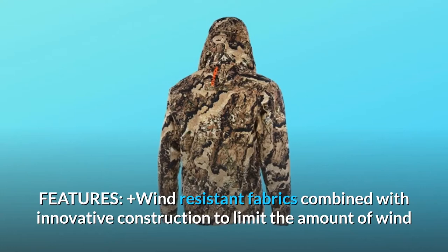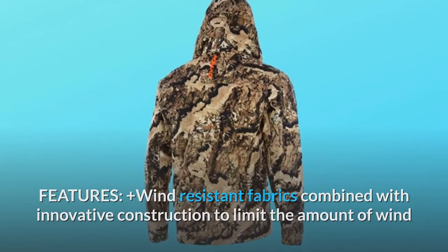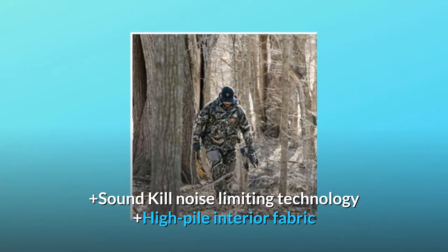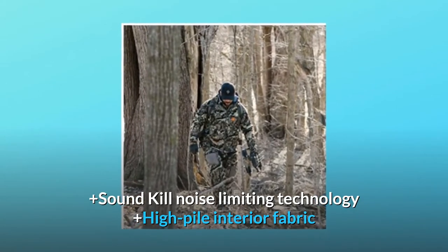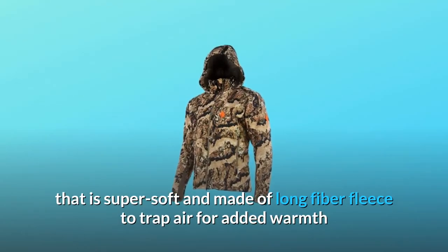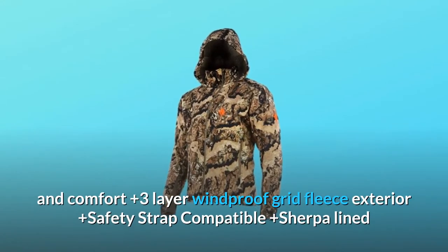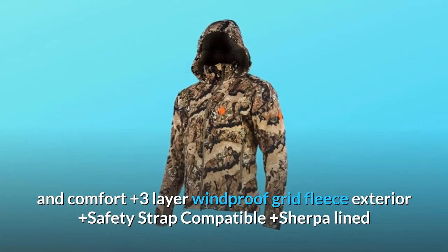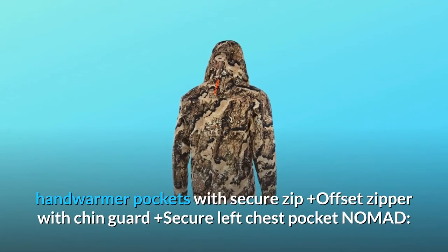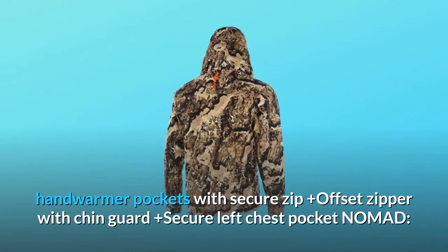Features: Wind-resistant fabrics combined with innovative construction to limit the amount of wind that reaches your body, plus DWR — durable water repellent — plus Sound Kill noise-limiting technology, plus high-pile interior fabric that is super soft and made of long-fiber fleece to trap air for added warmth and comfort, plus three-layer windproof grid fleece exterior, plus safety strap compatible, plus Sherpa-lined hand warmer pockets with secure zip, plus offset zipper with chin guard, plus secure left chest pocket.